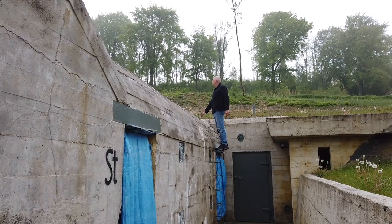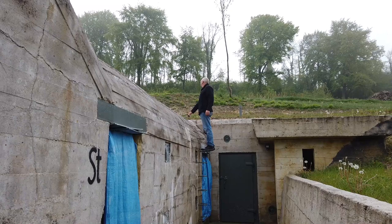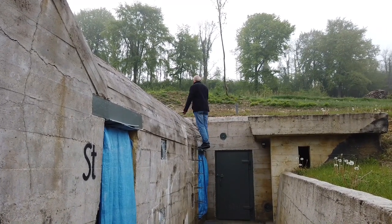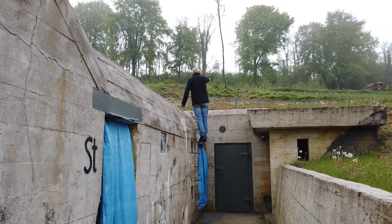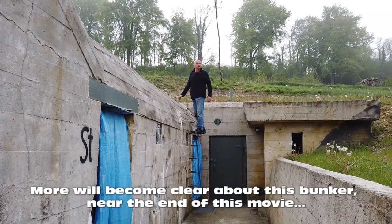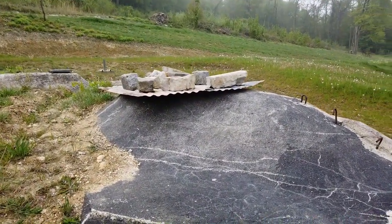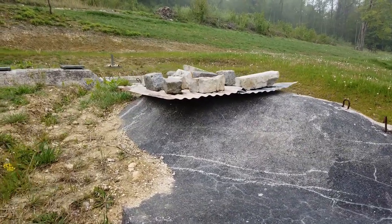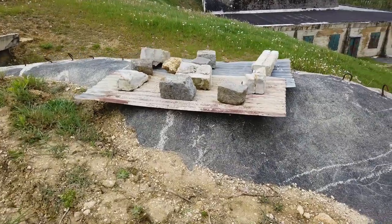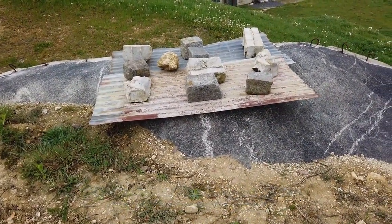There are two hatches on top of this, and also what I think is a ventilator. Something over there looks like a periscope — I'm not sure. We'll get up on top and have a look anyway. At the top of the steps where I went up to the Tobruk, they've put something over the top of it just to weigh it down. That would have been a position for a machine gun — a nest position.